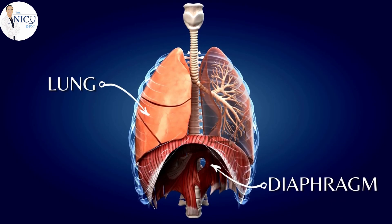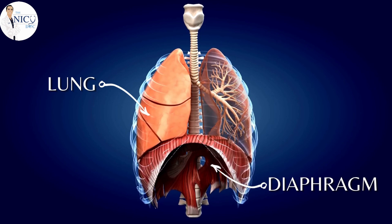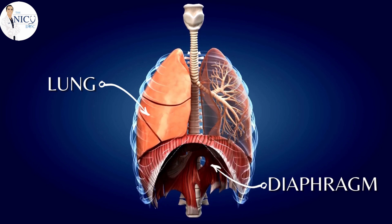Around eight weeks of gestation, organs are being made. Around ten weeks, the diaphragm — the major muscle of respiration — is being formed. This muscle is a large flat structure that separates the chest cavity from the abdominal cavity. In CDH, it doesn't form completely, leaving small holes or even a large defect where most of the muscle is missing. This occurs in approximately one in every 2,000 to 3,000 live births.